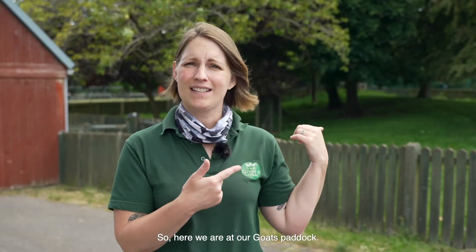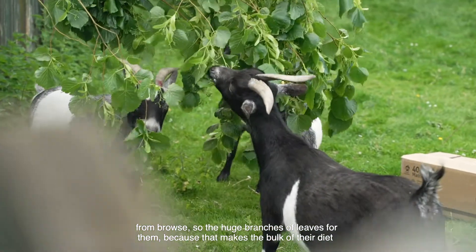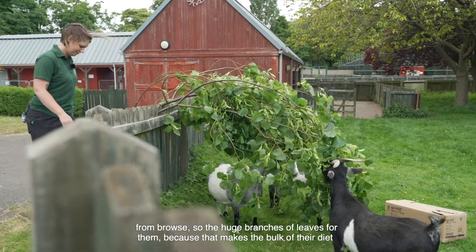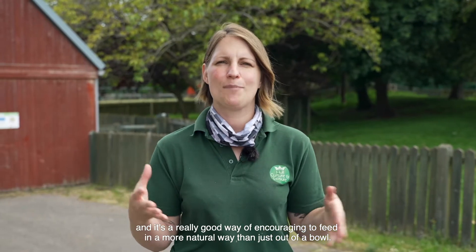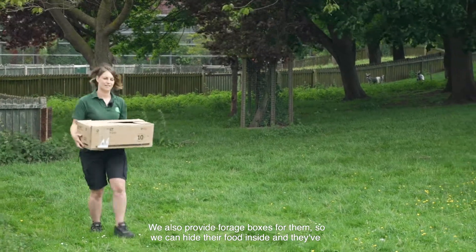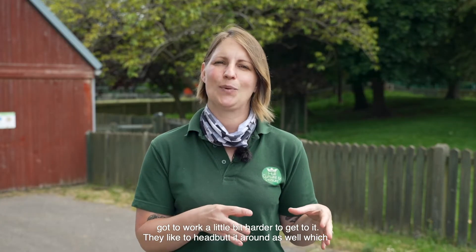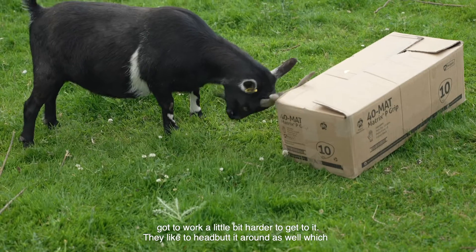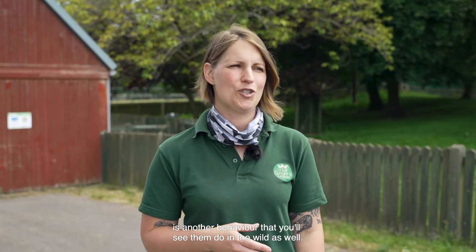So here we are at our goats paddock. We provide a variety of enrichment for the goats here, from browse — large branches of leaves — because that makes up the bulk of their diet and it's a really good way of encouraging them to feed in a more natural way than just out of a bowl. We also provide forage boxes so we can hide their food inside and they've got to work a little bit harder to get to it. They like to headbutt it around as well, which is another behaviour you'll see them do in the wild.